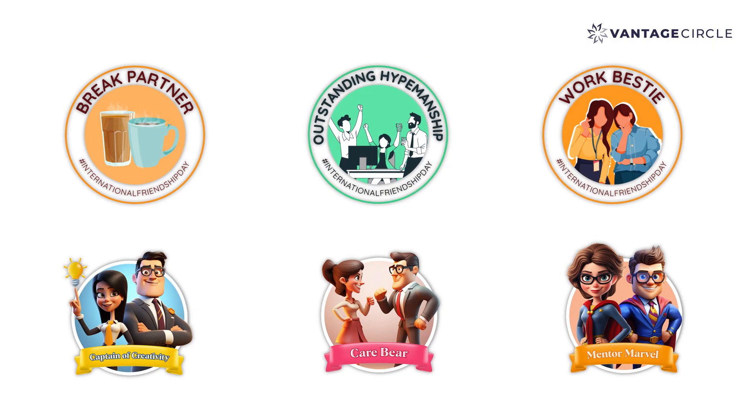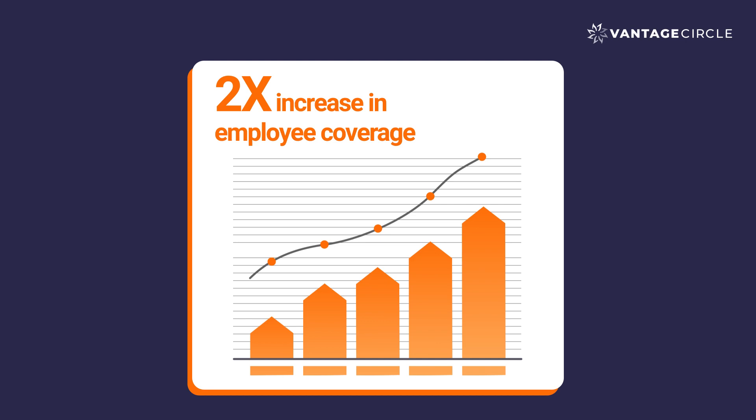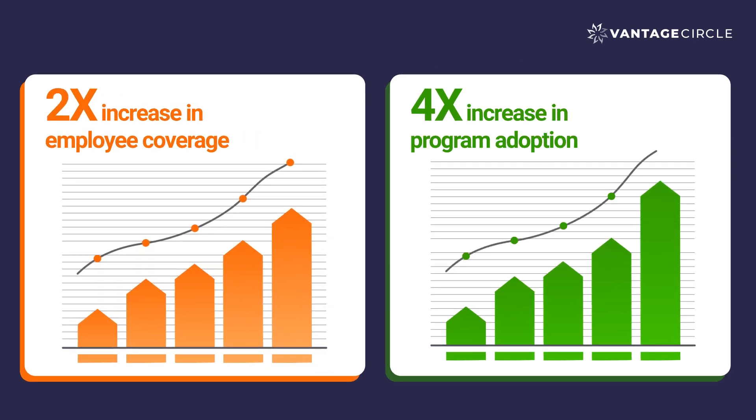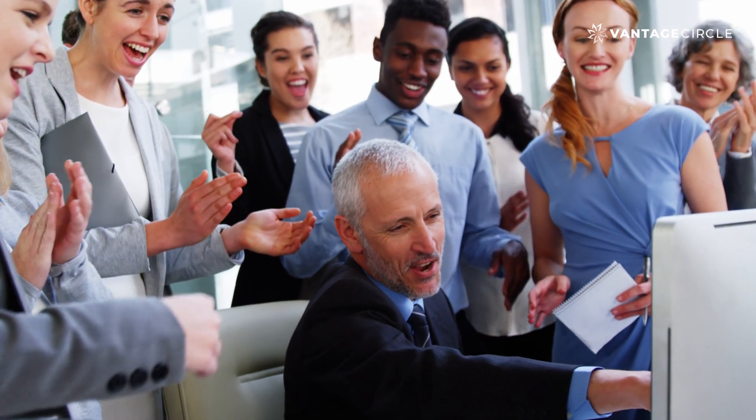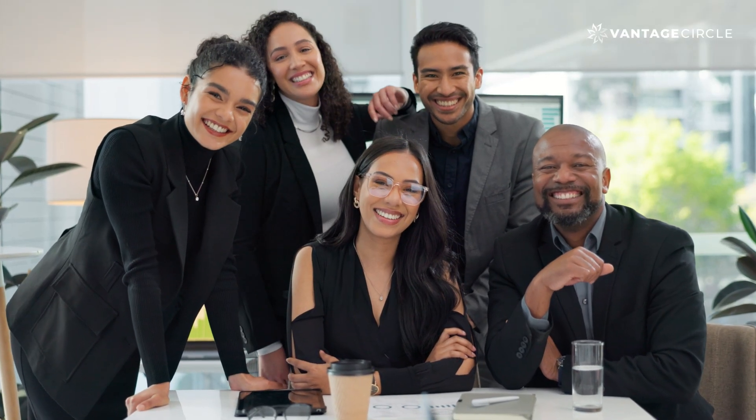Our recognition campaigns and fun appreciation badges have driven up to a 2x increase in employee coverage and a 4x surge in program adoption for our clients. From engaging your employees to creating a work culture where every contribution is recognized, Vantage Circle's R&R platform has made that dream a reality.